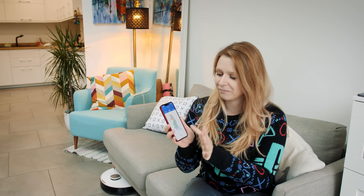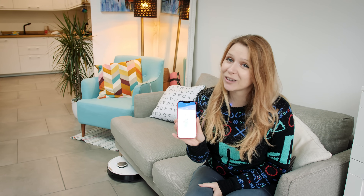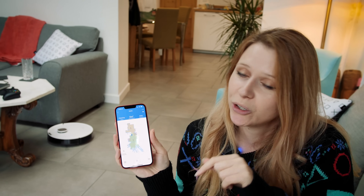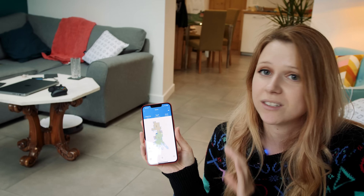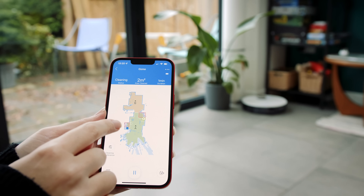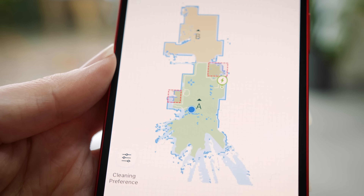The projector isn't the only early Christmas present we bought ourselves — we also bought a robot vacuum that can also mop. This is the Ecovacs T8 Pure. Here is the virtual map of the downstairs that it worked out all by itself — we didn't have to tell it anything. We've added areas in red which are areas we'd like it to avoid, and if you look closely you can actually see it cleaning in real time.